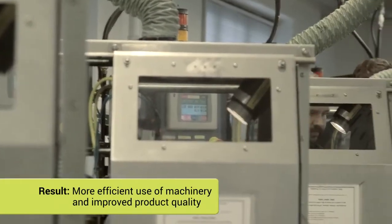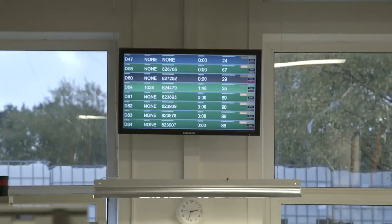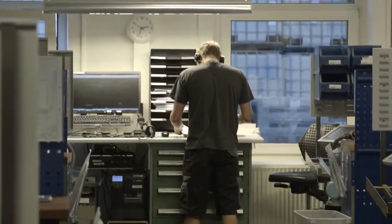The use of robots means we now utilize our machines more efficiently. Our products have never been more uniform. It has increased the demand so significantly that the robots actually did not take away, but rather created many new jobs here in the factory.